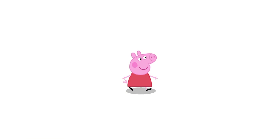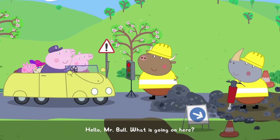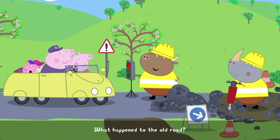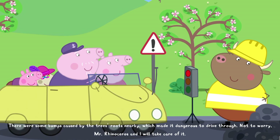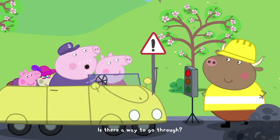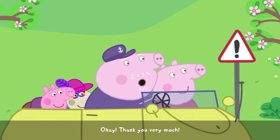Would you like to go to- Hello, family? Hello, children. We are in the middle of doing some repairs on this road. What happened to the old road? There were some bumps caused by the trees' roots nearby, which made it dangerous to drive through. Not to worry. Mr. Rhinoceros and I will take care of it. We'll let you get on with it. Is there a way to go through? Oh, yes. You can drive right by the road. Be careful. Okay. Thank you very much.